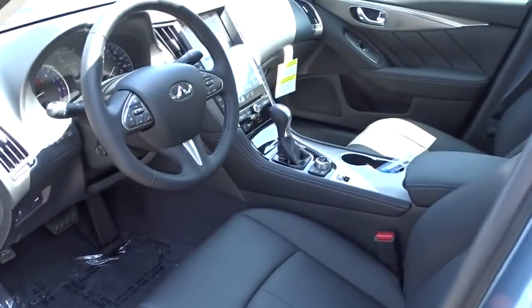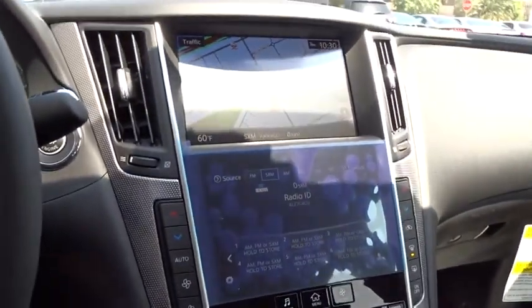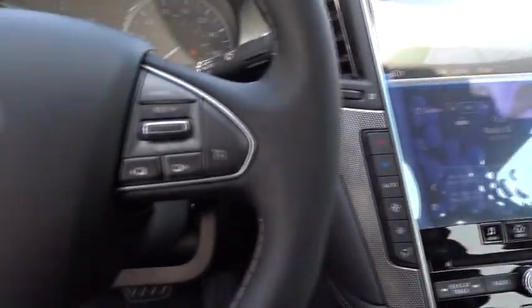Moonroof. Power steering. Adjustable steering wheel. Four wheel disc brakes. Cruise control. Keyless start. Aluminum wheels. Floormat. Auto dimming rear view mirror.